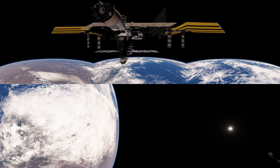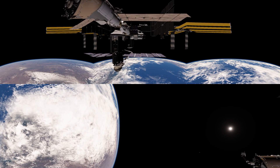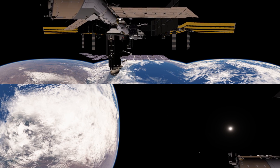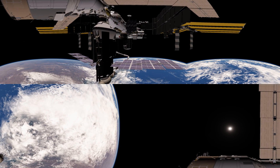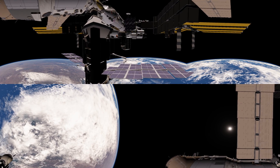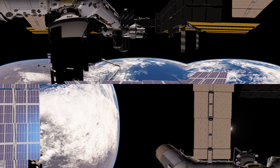Now we're going to approach the station in the direction of travel. The rearmost module is the Zvezda service module — it provides many of the core services of the station, including the majority of the life support. This was the third module launched, but it was the one that made the space station habitable.